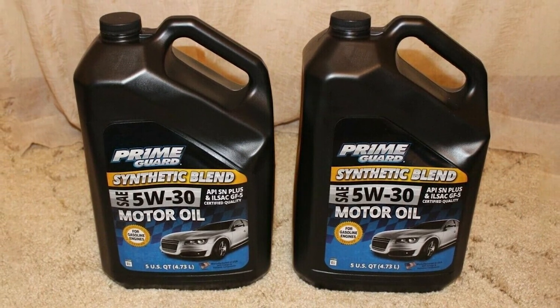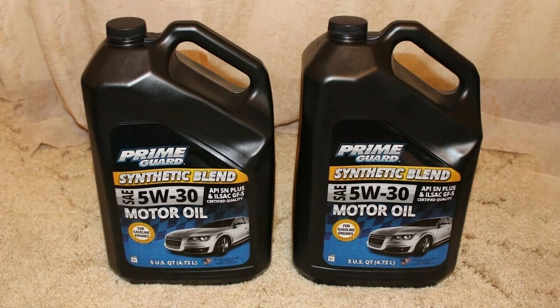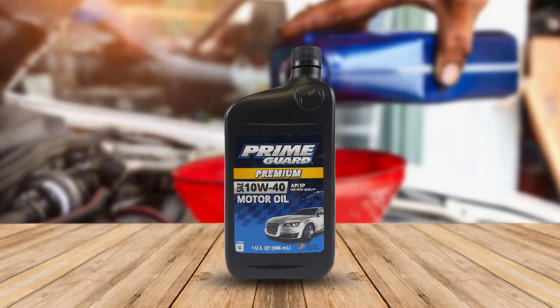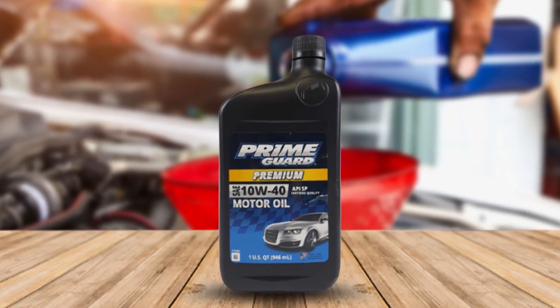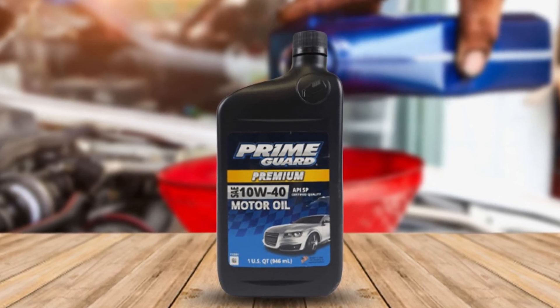Prime Series provides outstanding protection against wear, rust and corrosion, oxidative thickening, acid formation, and sludge deposits. This product is specially formulated for high-output engines operating at ultra-low and medium speeds with extended drain intervals.